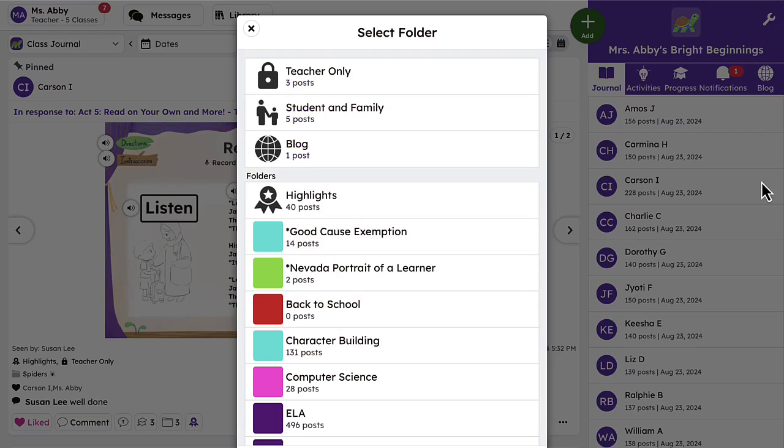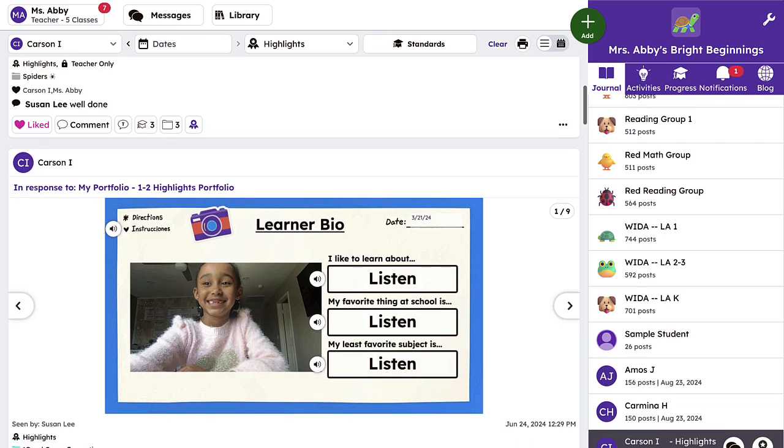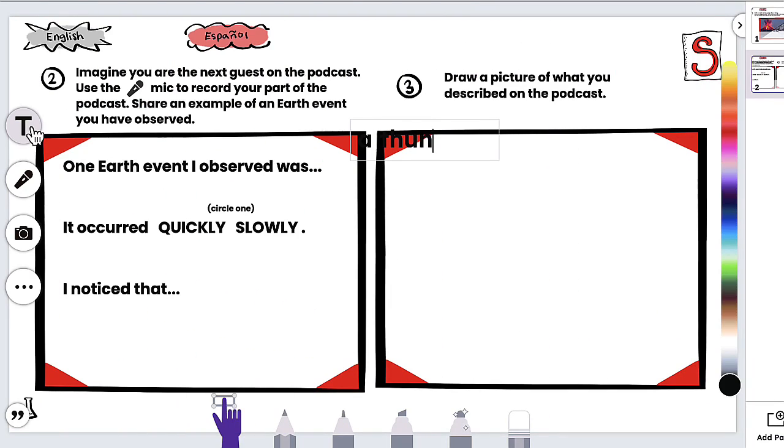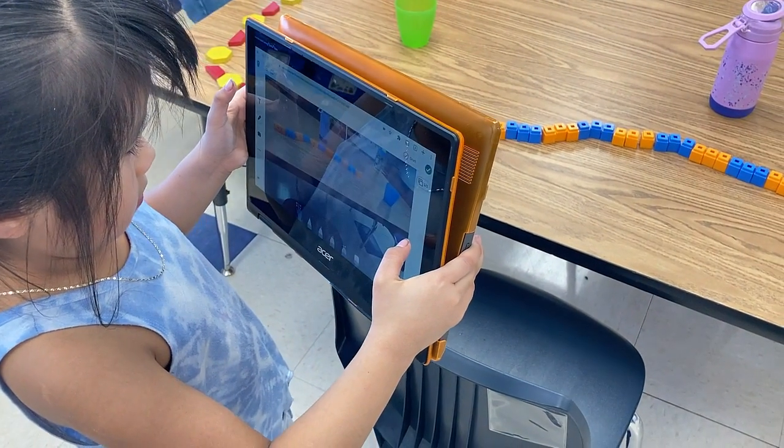Seesaw's digital portfolio feature allows schools to capture and track student progress throughout elementary school. Teachers and students can easily document all learning, whether it's completed online in Seesaw or offline in a hands-on environment.